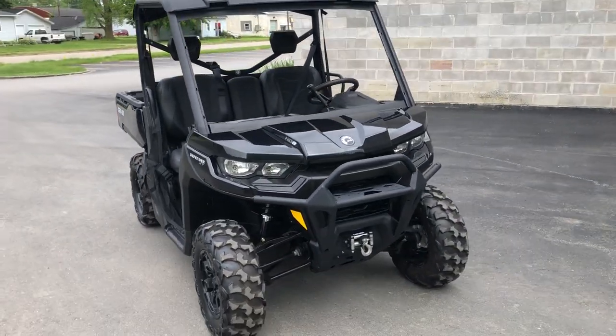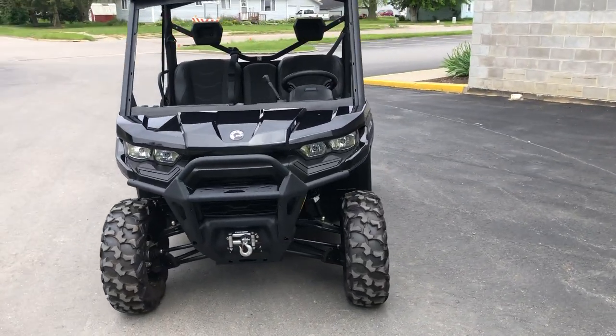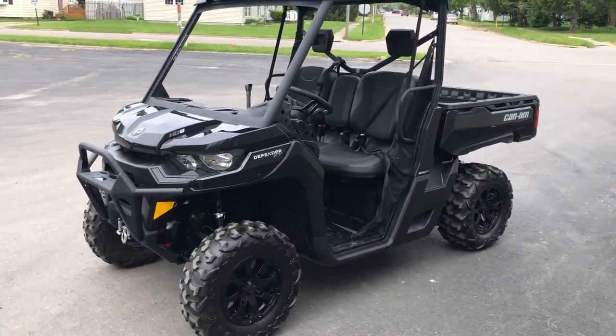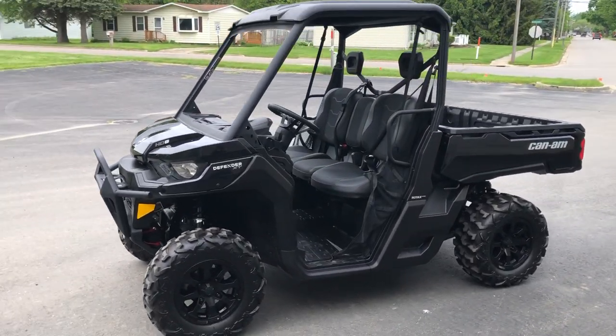Sold new for over $16,200 — you can own it for $11,499 here at Approval Power Sports. We've got guaranteed financing. Give us a call at 810-648-9500.